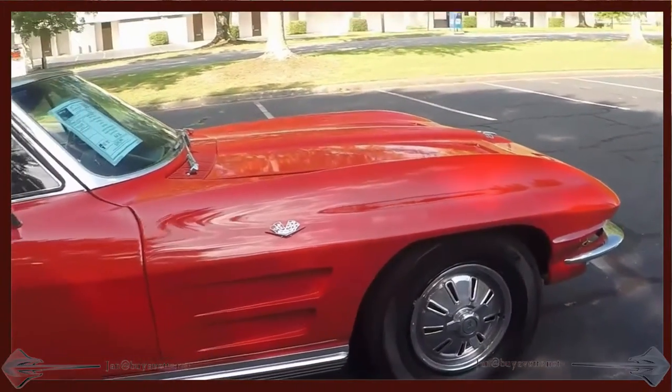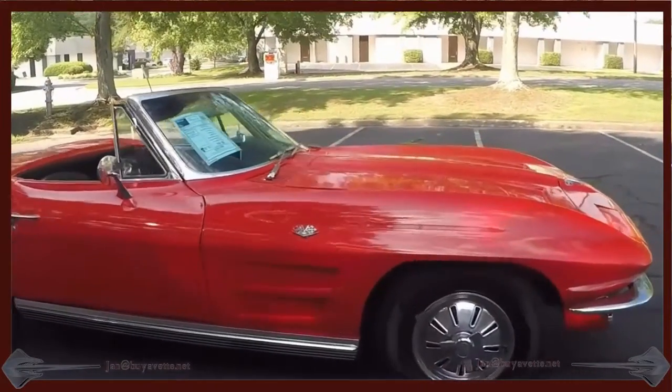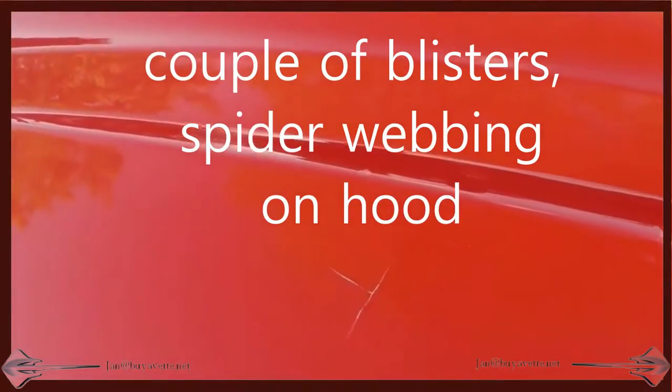I'm going to try to show you the blemishes on the hood shortly. A couple of spider webbing and a couple of blisters. Other than that, paint is in overall pretty good shape.